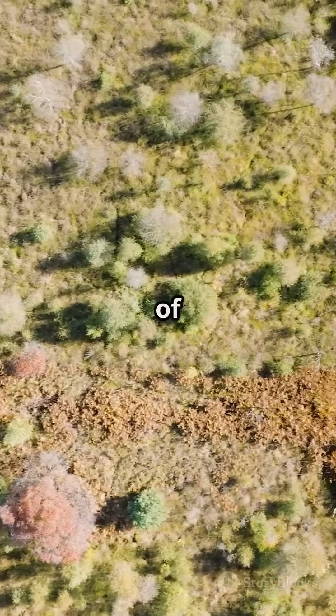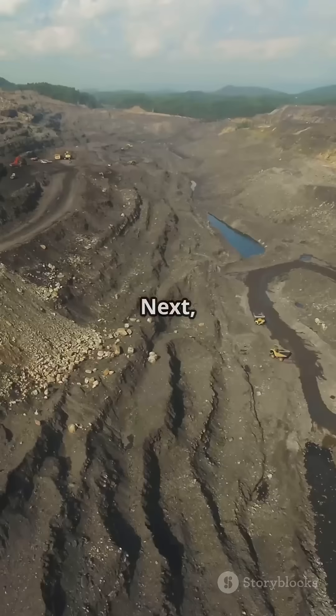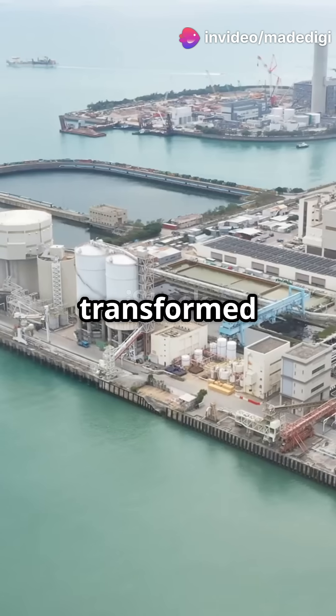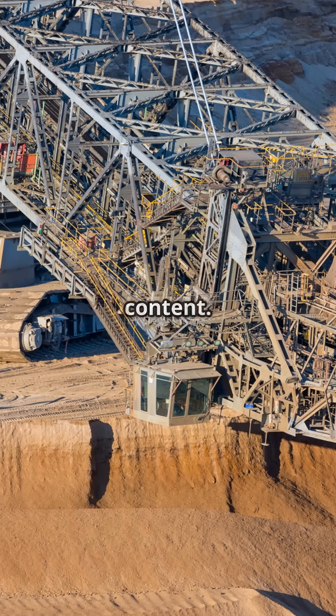Over time, thick layers of dead plants piled up, forming peat — a soft, spongy material. Next, layers of sediment like sand and mud covered the peat. The increased pressure and heat transformed the peat into lignite, a soft brown coal with low carbon content.